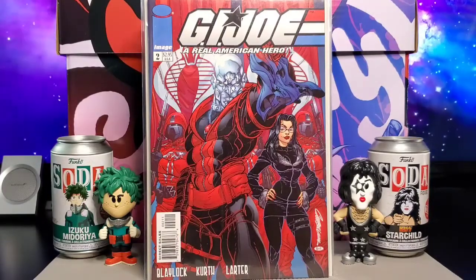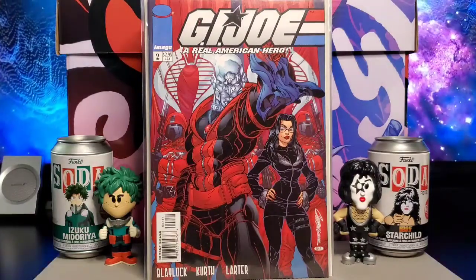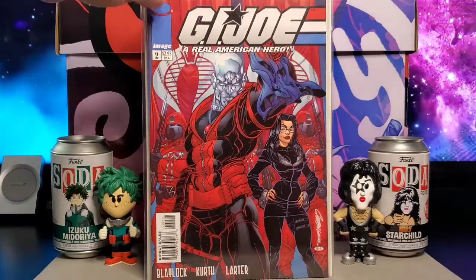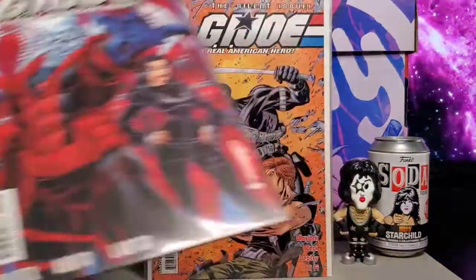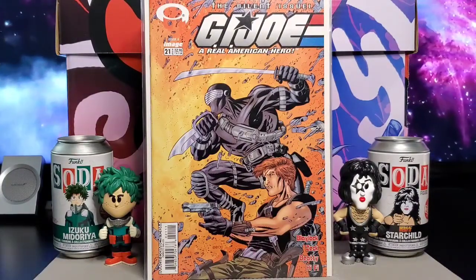First up you got G.I. Joe: The Real American Hero, issue number two from Image Comics. The cover is by Jeffrey Scott Campbell, book is by Blaylock, Kerth, and Larder. Nice cover by Campbell. Next up you got issue 21 — this is the silent issue with Snake Eyes.